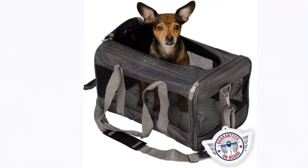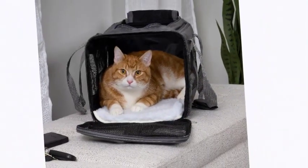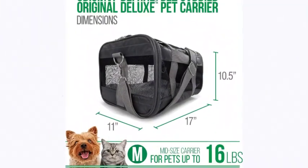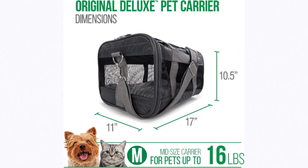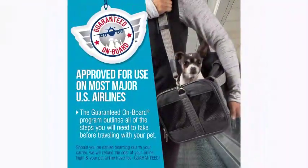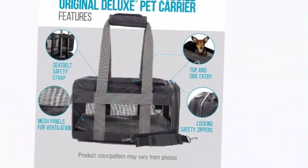The carrier can be carried by hand with the padded top handle, or over the shoulder using the included detachable carrying strap and integrated metal D-rings, whichever suits your comfort and convenience. Note that international products have separate terms, are sold from abroad, and may differ from local products including fit, age ratings, and language of product labeling or instructions.